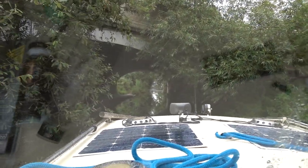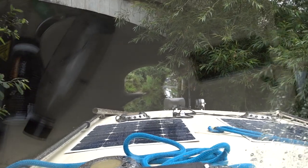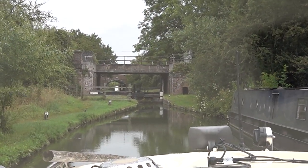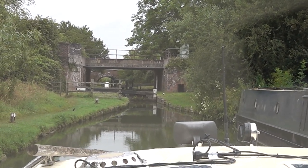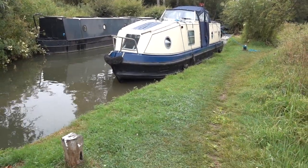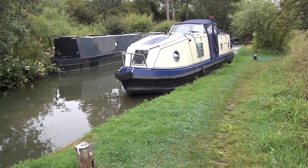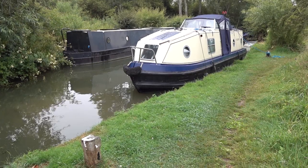Just going under the A40 now. And here is the lock that takes you onto the Oxford Canal at the bottom of Duke's Cut. Just tie up in the lay-by here on the left. This is a very typical lock lay-by on the Oxford Canal — there's only room for one 40-50 foot narrowboat. Often you'll end up queuing for locks with nowhere to tie off while you wait, so just be prepared for that.